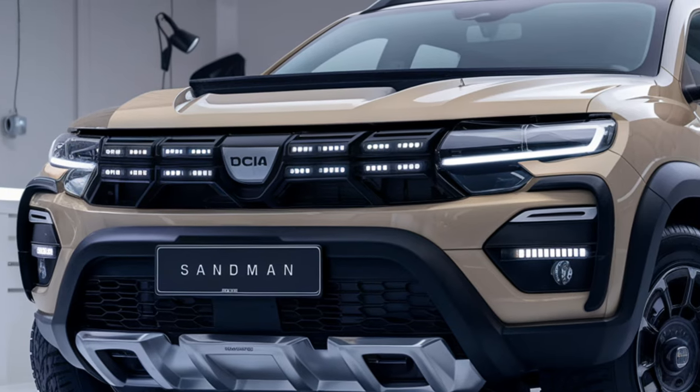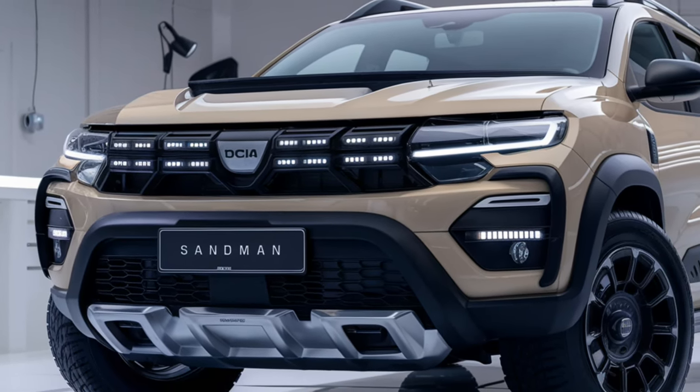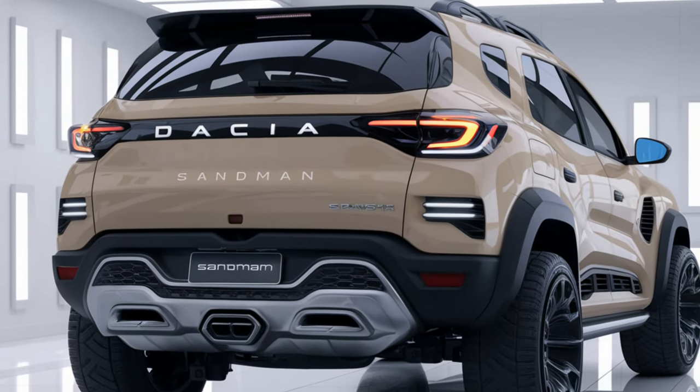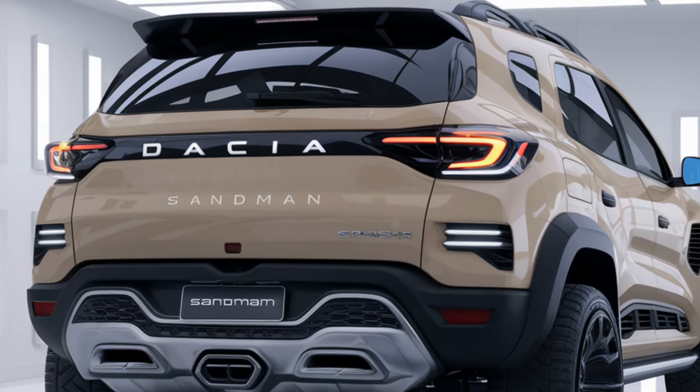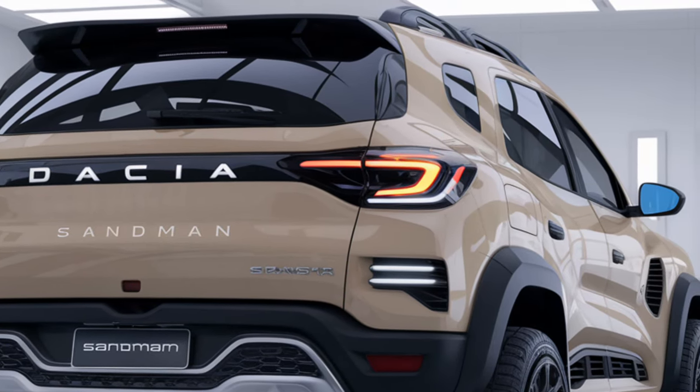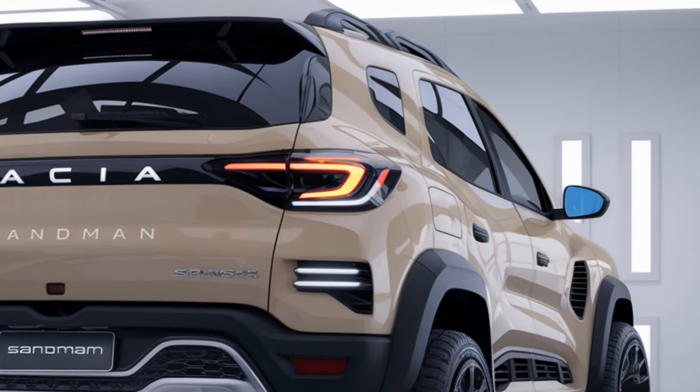So who is the 2025 Dacia Sandman for? If you're looking for a practical, no-nonsense SUV with modern touches, good fuel economy, and a budget-friendly price, this might be the one. It's not here to compete with luxury SUVs, but for what it offers at this price point, it's a solid choice.